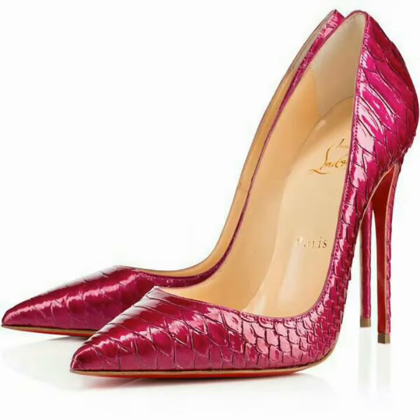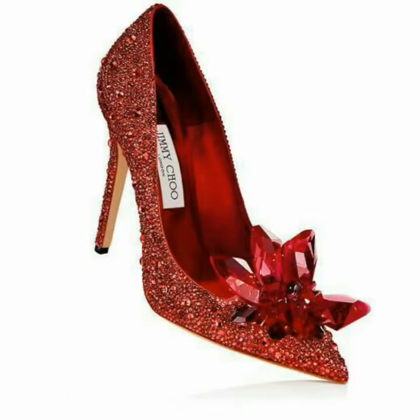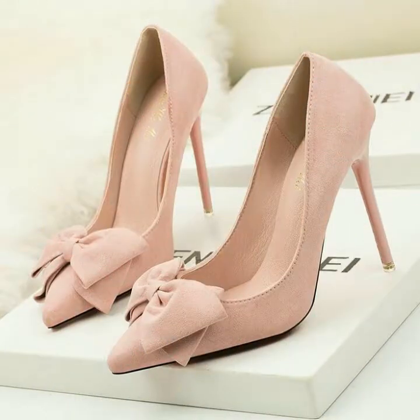Dear friends, you can buy these very beautiful and very stunning high heel shoes from www.amazon.com, www.ebay.com, and www.aliexpress.com.